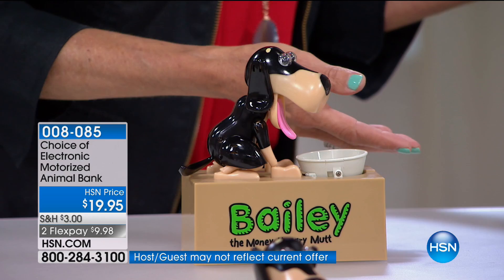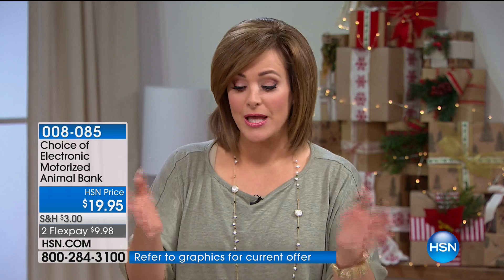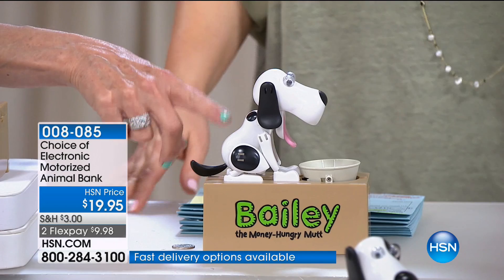How fun is that? I happen to think this is for kids of all ages because I just look at these and they make me happy. They are all customer picks - please read the reviews. You can choose your electronic bank. You can choose Bailey the money hungry mutt, and he comes in three colors: brown, sand - the darker one - and then the traditional black and white, like the guy that's on top of that mailbox that everybody loves. So if you're a dog collector or a beagle collector, this is a great option.